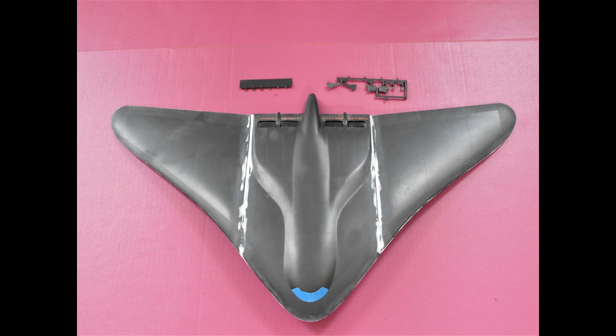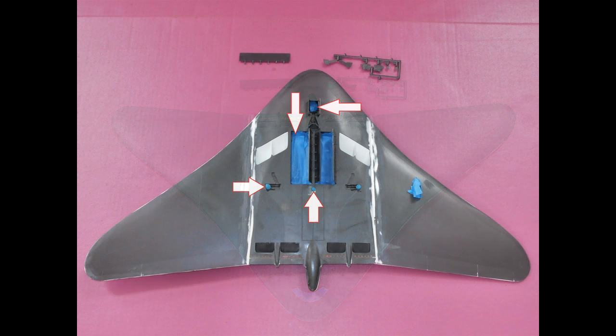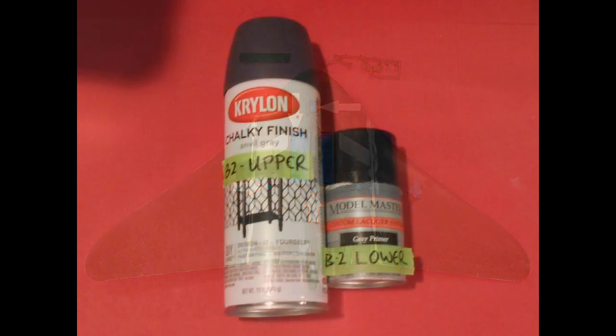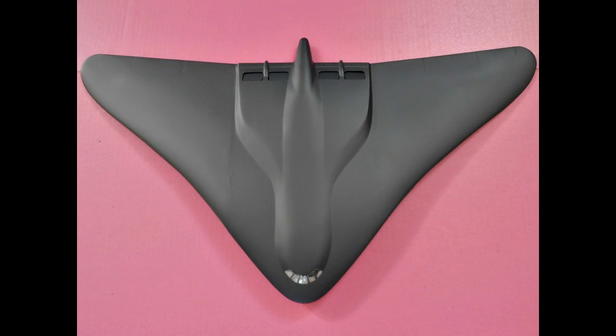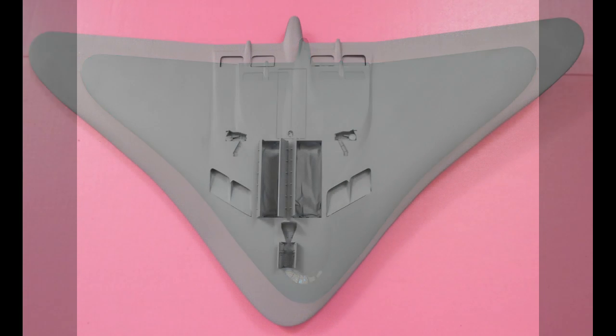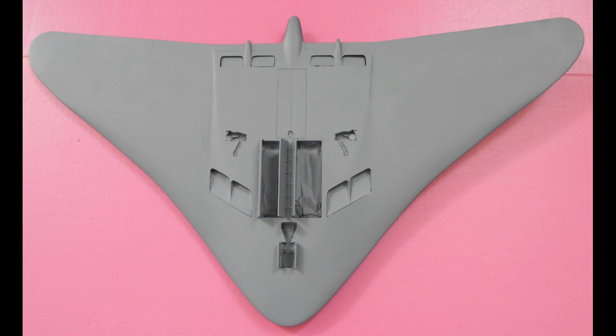There are a couple of pieces at the top that will be painted for the underside color — some flaps that need to be painted that color. On the underside I put some masking tape in some of the nacelles to keep paint out so that the landing gear could be glued in more properly. Here are the colors I used: I found this Krylon chalky finish in anvil gray, which was perfect as a dark gray for the upper surface, and then just some Model Masters light gray for the underside. Here's what the upper side looks like after the anvil gray is applied — I used a soft-edge technique around the outside edges of the wings from both directions to keep a soft mix right around the seam in the middle for those two different colors, and it came out very nicely.